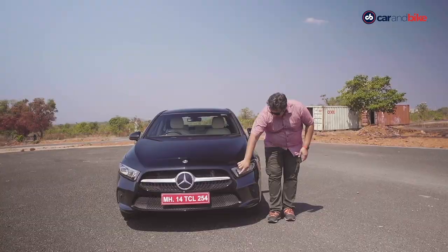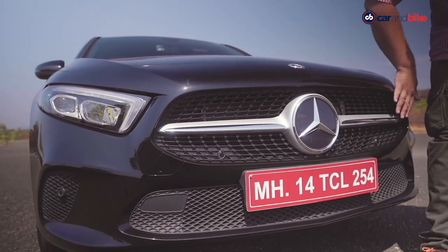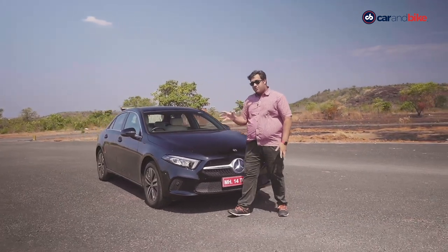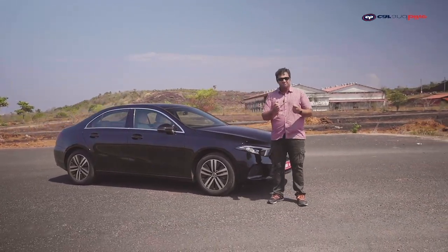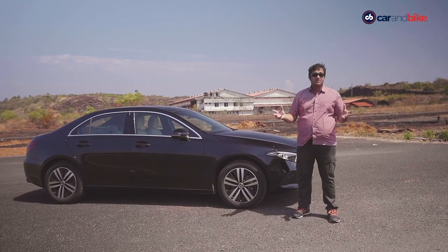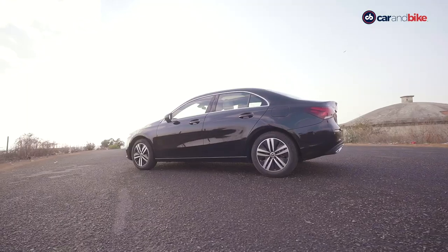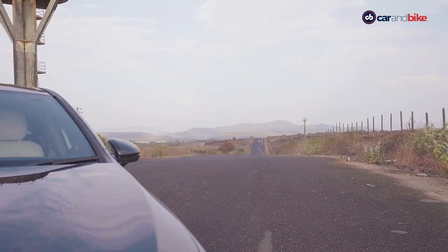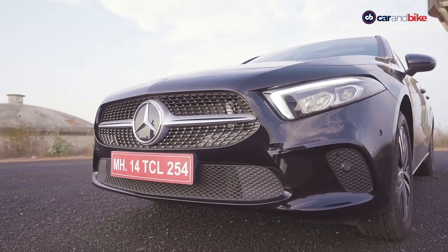You have these nice signature LED DRLs, a nice-looking Panamericana grille, and of course a nice-looking diffuser too. On the profile it still looks pretty simple — it's not aggressive, not in-your-face design. It's sensual, it's elegant, and that's exactly what Mercedes-Benz India wants to bring to the table, especially for those just entering the luxury car market. The tail lamps add to the overall look and the design is progressive — it looks great and in tune with the times.